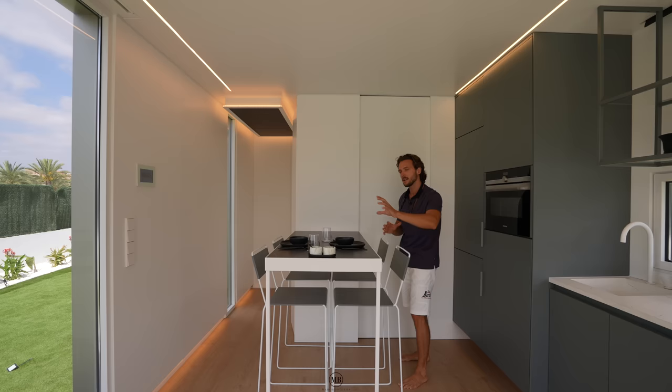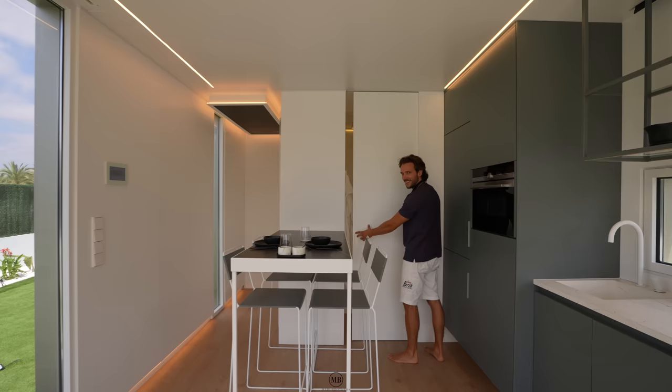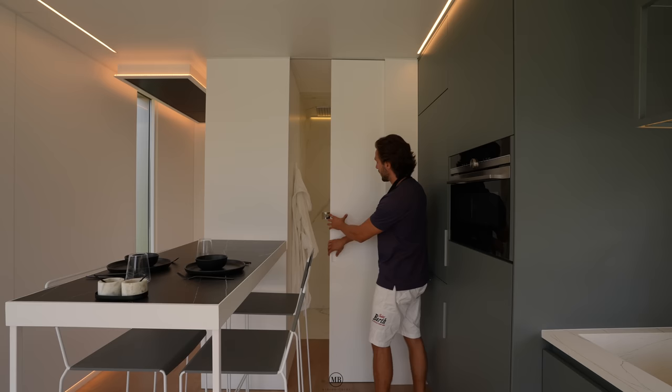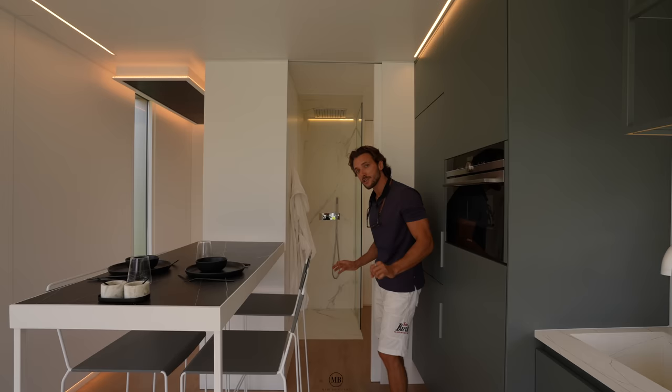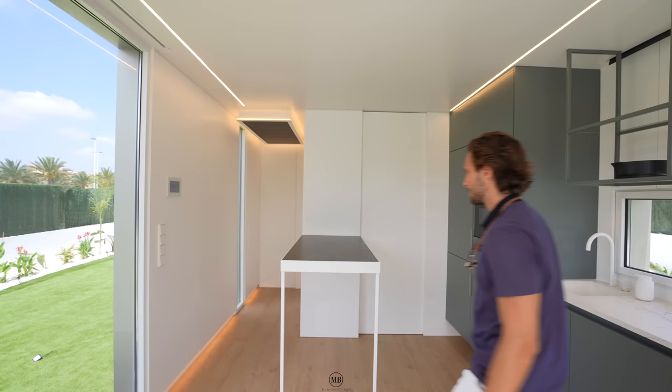Continuing - behind a pocket door is the bathroom, which we'll be exploring later. Now regarding pocket doors versus traditional doors: a pocket door saves space and invites you into your en-suite bathroom. The table here can also be lifted and mounted onto the wall to create more space, perhaps put a cushion there to chill in your living room kitchen area.